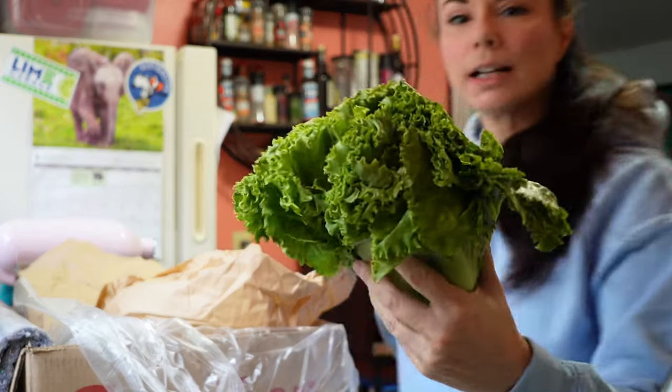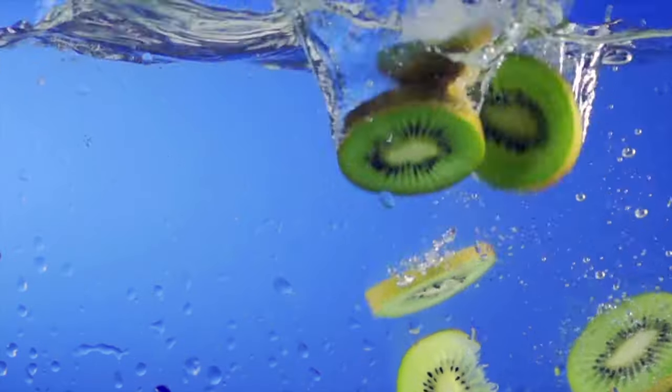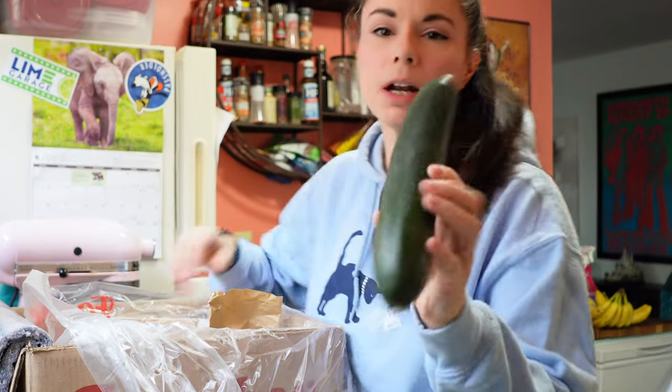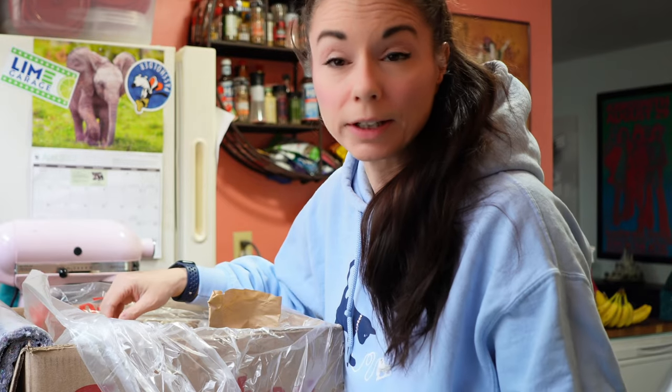We have some green leaf lettuce — this looks really nice, a nice bunch. I love that they wrap everything. Oh, a kiwi! I would never select kiwis, but it's always a nice surprise. I like to put them in my water. Another kiwi — these look good. A cucumber, and it's nice and cold. This will go really well with the green leaf lettuce.